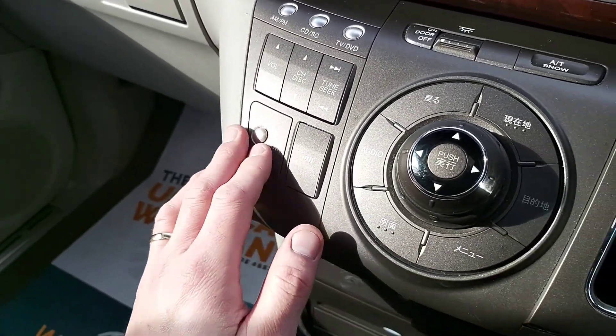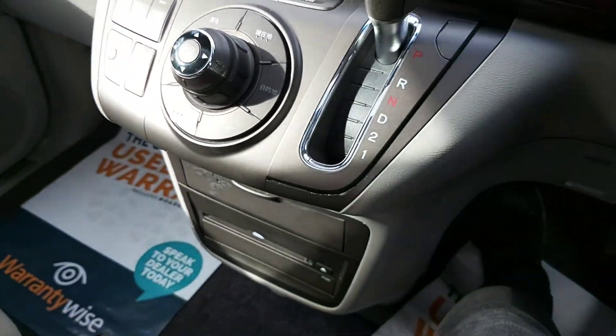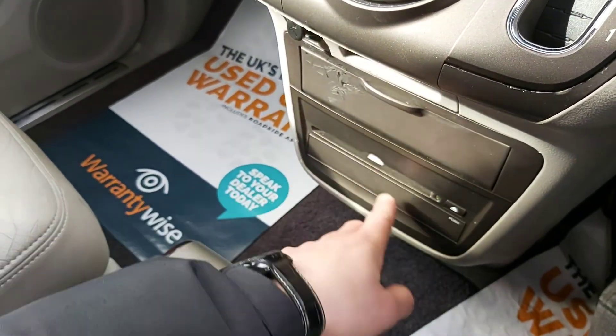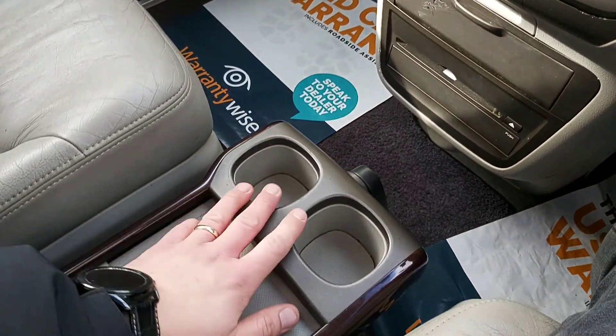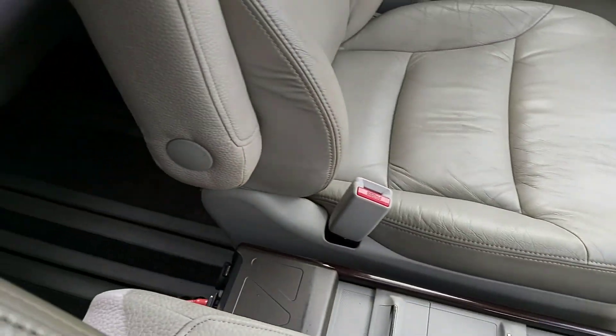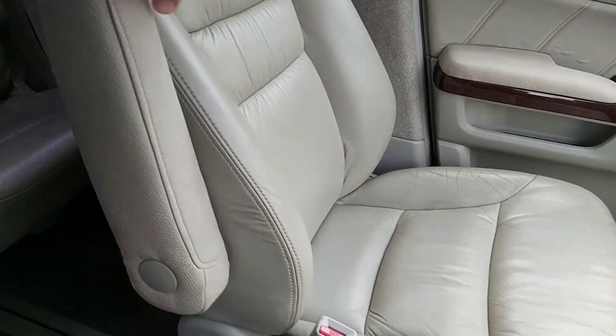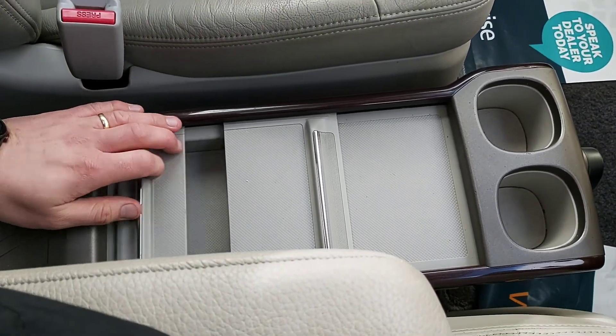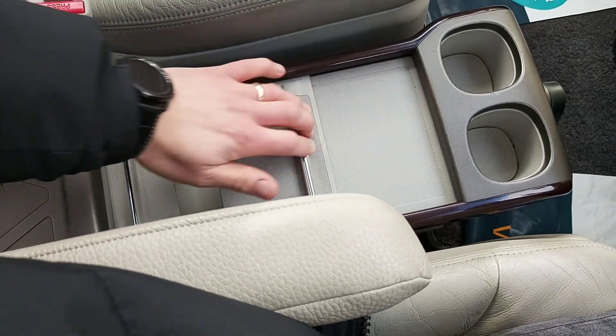There's a bit of wear just underneath there but nothing too major. You can put a DVD in there. There are two massive cup holders and a bit of storage in the middle, plus a nice armrest for yourself. The passenger gets one too, which is quite nice — they're both individual. There's a lot of space between the seats and a bit of storage in there as well.